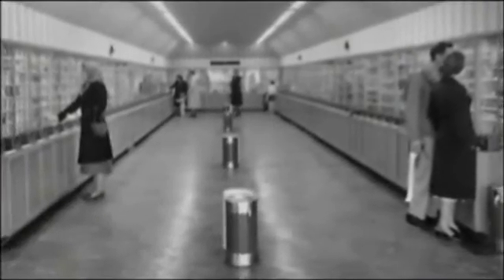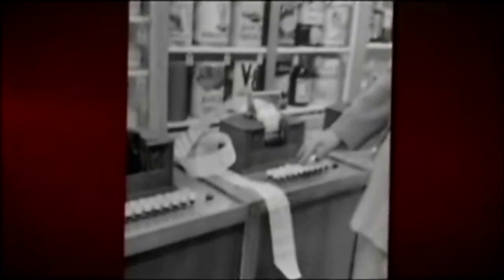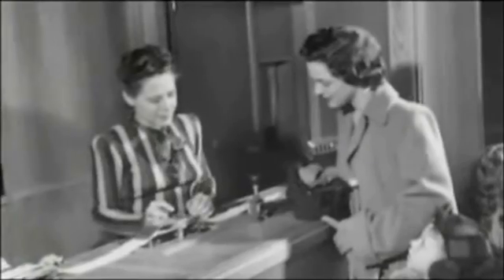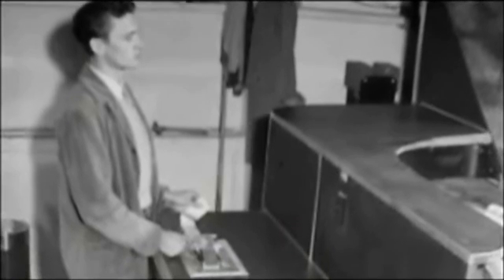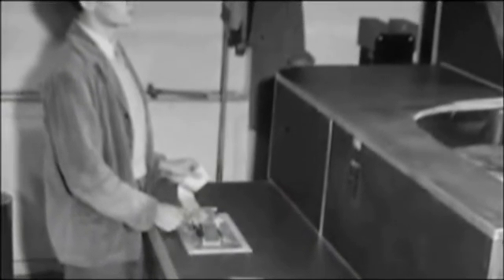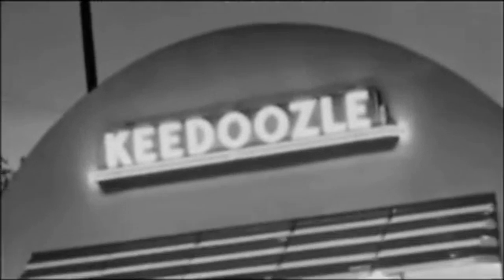Shoppers viewed merchandise displayed in glass cabinets and made their selections by inserting a special key into a labeled keyhole, producing a perforation punched onto ticker tape. The tape was read by a machine at the cashier's desk, sending electric signals by wire to the back room, where items slid down conveyor belts to be bagged. But Keedoozle failed — circuits overloaded, conveyor belts couldn't keep up at peak times, and shoppers too often got the wrong merchandise. The three Keedoozle stores closed by 1950.